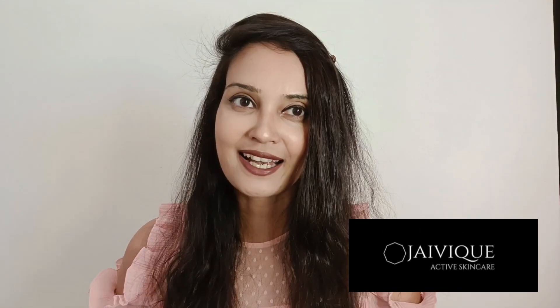Hey everyone, welcome to Glamco, hope you all are doing great today. Today's video is going to be yet another Indian skincare brand which is very good and at the same time very affordable. It's called Jivik. They're 100% vegan, extremely safe, dermatologically tested, cruelty free, and formulated by experts. Their products are also non-comedogenic, which means they're not going to cause any breakouts or irritation on your skin. They have a range of products — cleansers, serums, moisturizers, sunscreens, and so on.